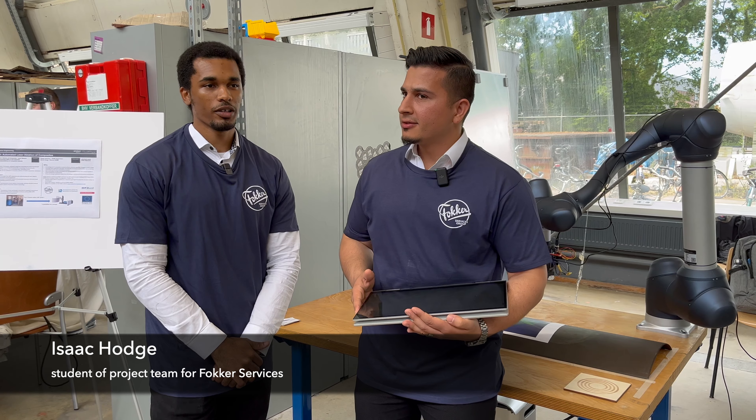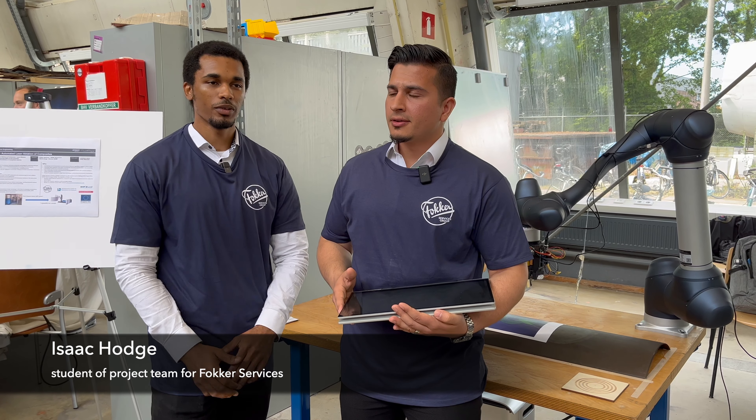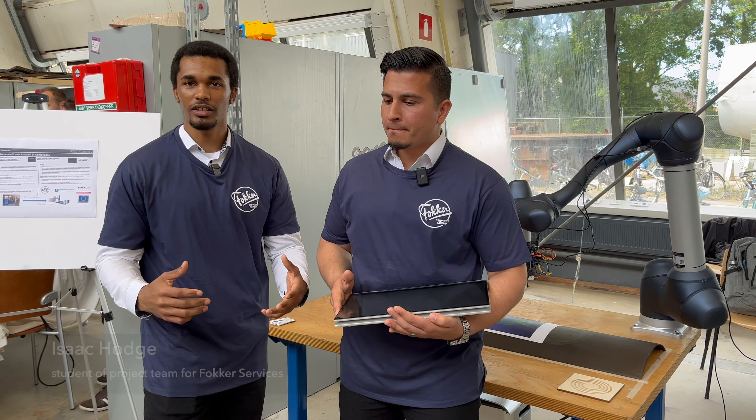The most enjoyable part of working with Fokker was getting to visit their facility in Woensdrecht. We got to see many of the different projects they were working on. Personally, I learned a lot about electronics and software design, and also about being extremely precise with what is expected from the client and defining that very clearly.